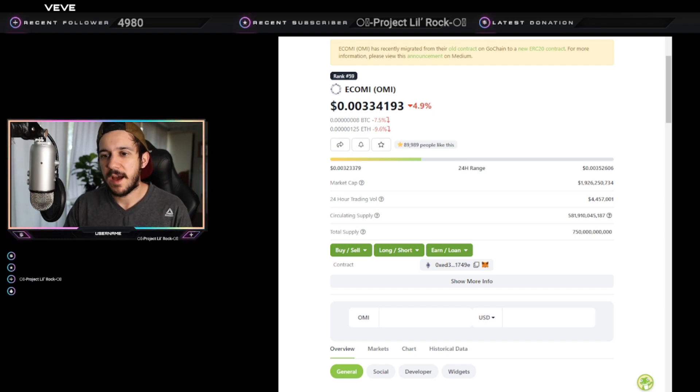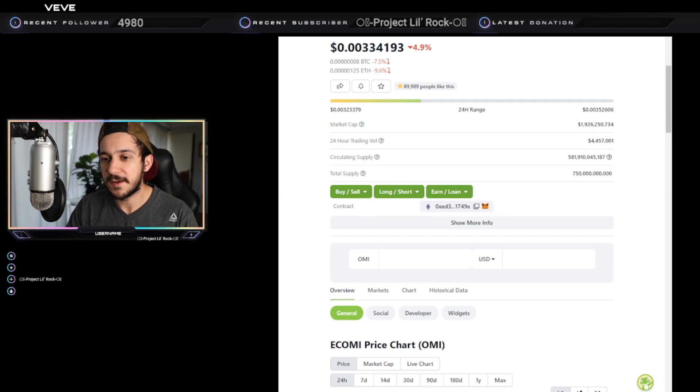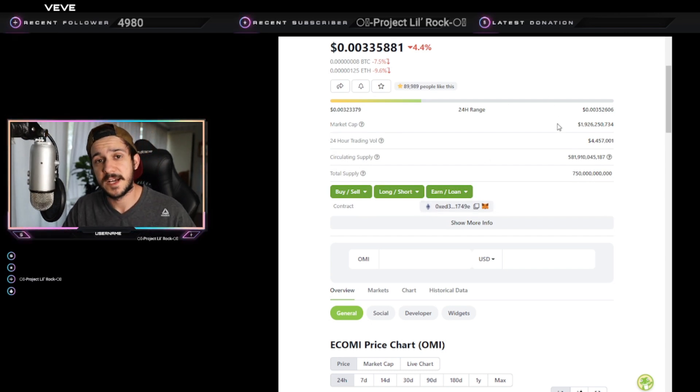Before we dive in, let's assume you have your MetaMask browser extension up and you're ready to withdraw. You want to make sure you have the Ethereum contract address — not the GoChain — and that you're withdrawing ERC-20 OMI from BitForex. To do that, you'll need to go to 'Import a Token,' head to something like CoinGecko, and make sure you're on the correct token which is eComi. You can see the little Ethereum symbol right there.